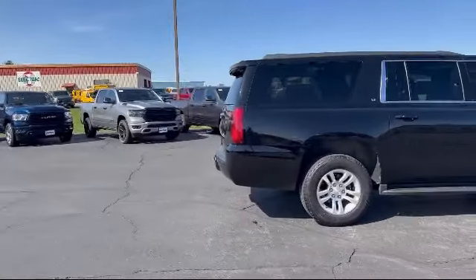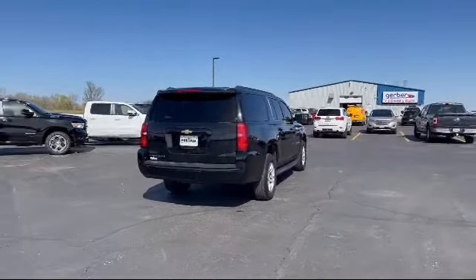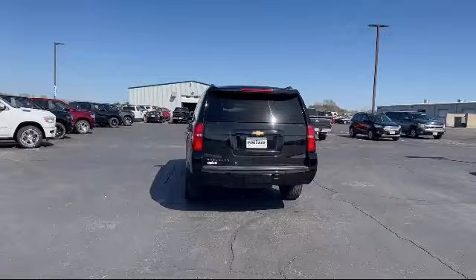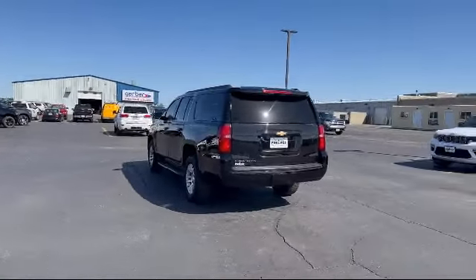It also features Heated Front Seats, Blind Zone Alert with Lane Change Alert, 6-speed Automatic Electronically Controlled Transmission, Privacy Glass, Navigation from Telematics, and much more.